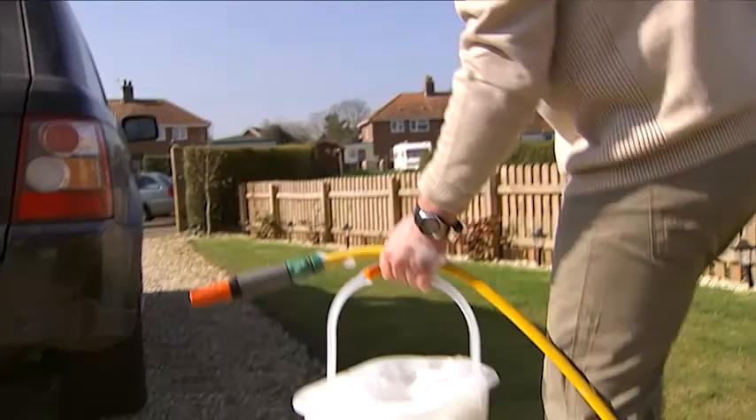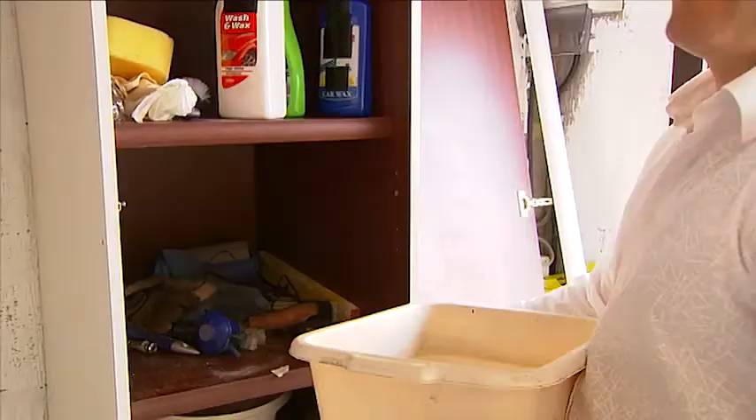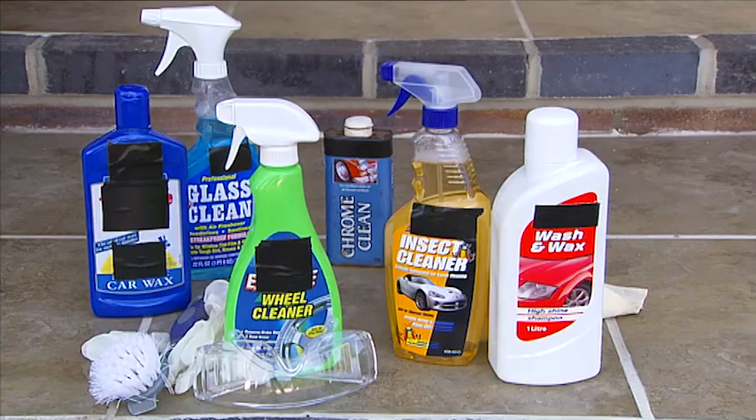But first, let's remember how cleaning cars used to be. You get out the hose pipe, bucket, car soap, sponge, chamois leather, wax polish, cloths, chrome cleaner, insect remover, glass cleaner, wheel cleaner, wheel brush, gloves, Wellington boots.